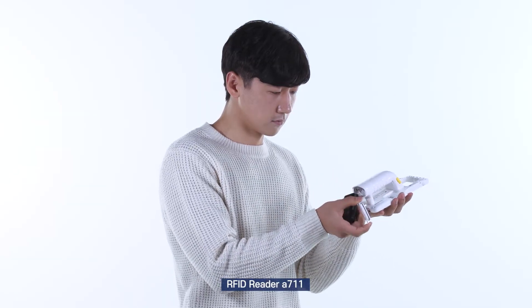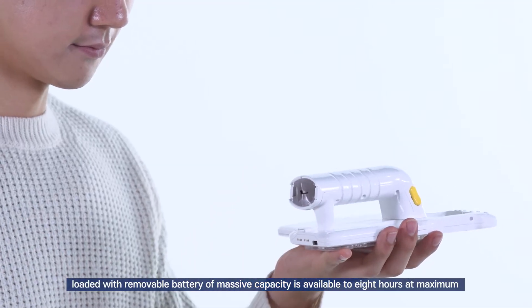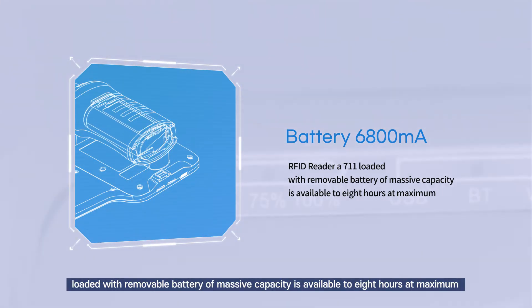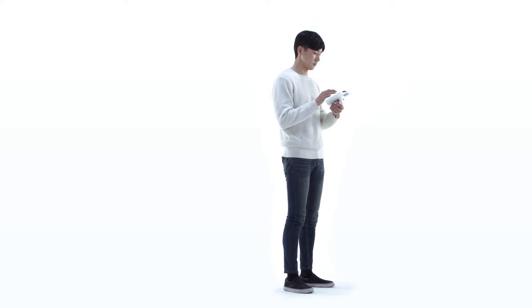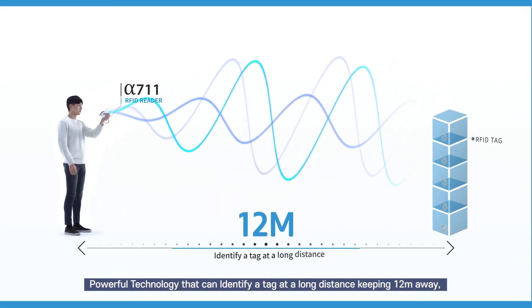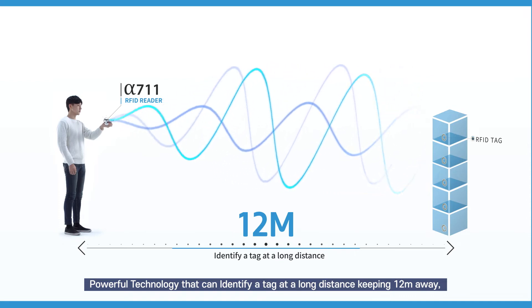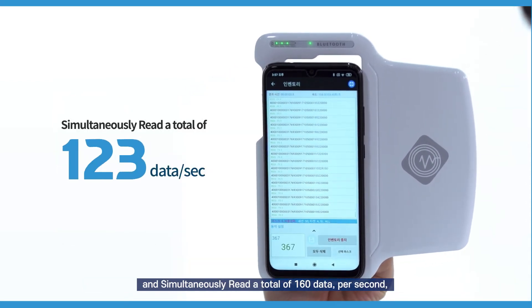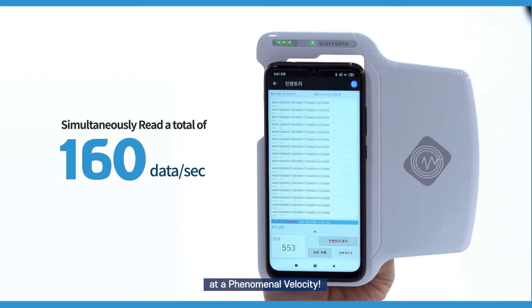RFID reader Alpha 711, loaded with a removable battery of massive capacity, is available up to 8 hours at maximum. Powerful technology that can identify a tag at a long distance of up to 12 meters and simultaneously read a total of 160 data per second at a phenomenal velocity.